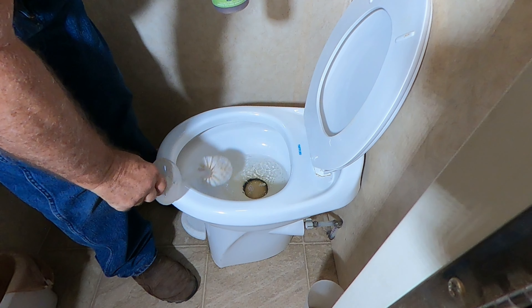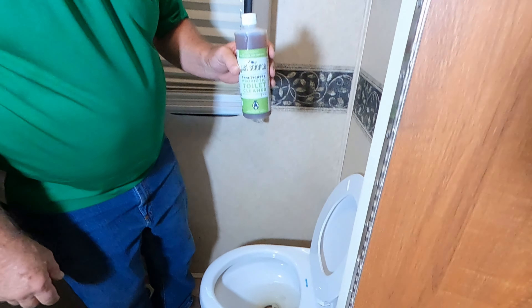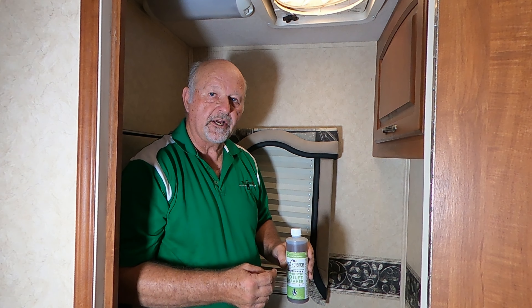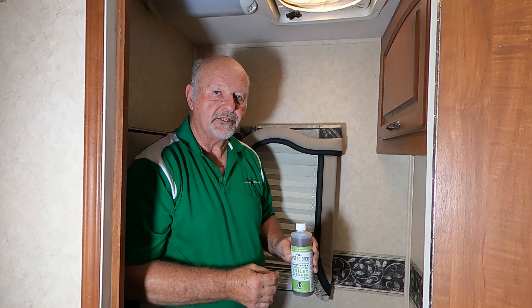Your toilet is now protected and deodorized and has living microorganisms. They're going to help whatever septic system it goes into.